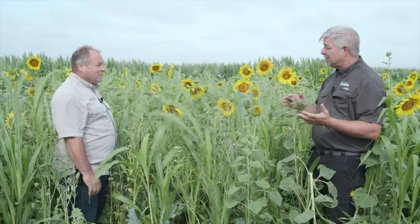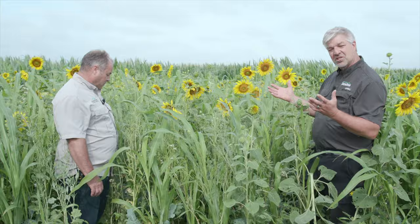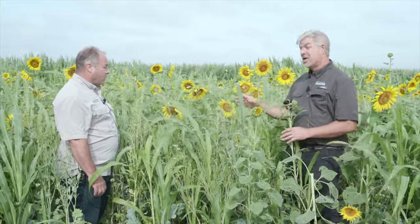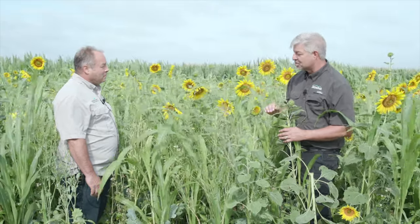It's got probably 12 to 15 different plants in it. And it's just incredible how these things all grow together in such harmony, and how, for the most part, everything in here looks better than it does when we looked at it in the monoculture strips.